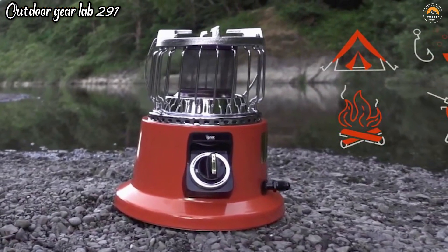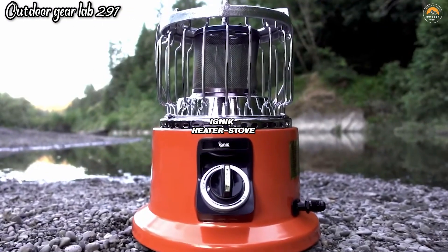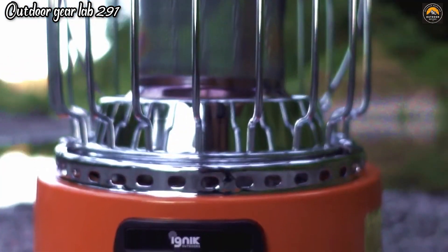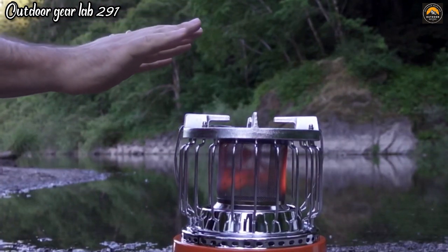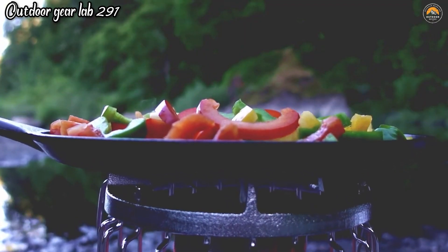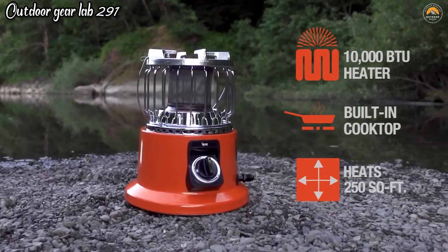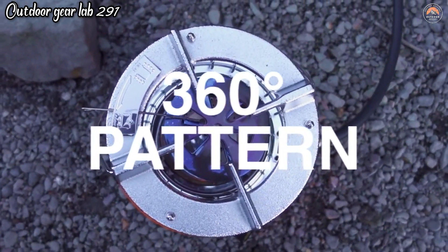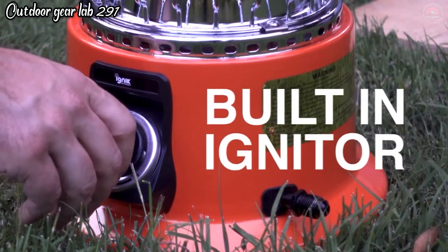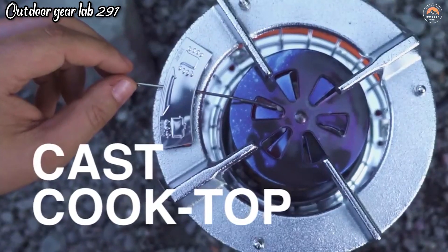Ignic 2-in-1 Heater Stove. The Ignic 2-in-1 Heater Stove is a brilliant and multifunctional outdoor device that combines the utility of a portable heater and a stove, making it an ideal companion for cold-weather adventures and camping trips. This innovative piece of gear not only provides a reliable source of heat to keep you warm in chilly conditions, but also allows you to cook hot meals, doubling as a stove to prepare your favorite camping cuisine. It uses isobutane propane canisters, which are readily available and produce clean-burning heat with minimal environmental impact.